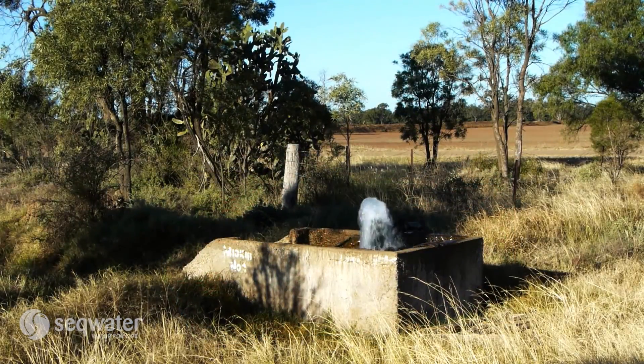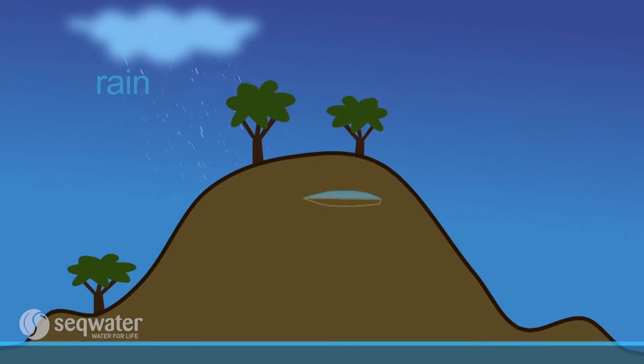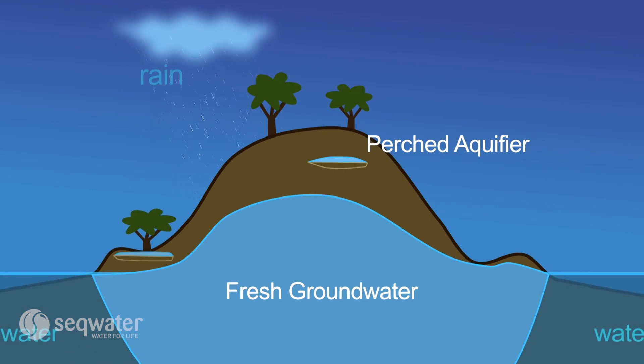Bores are constructed in aquifers to enable the water to be extracted. South East Queensland's main sources of groundwater are aquifers beneath North Stradbroke and Bribie Islands.